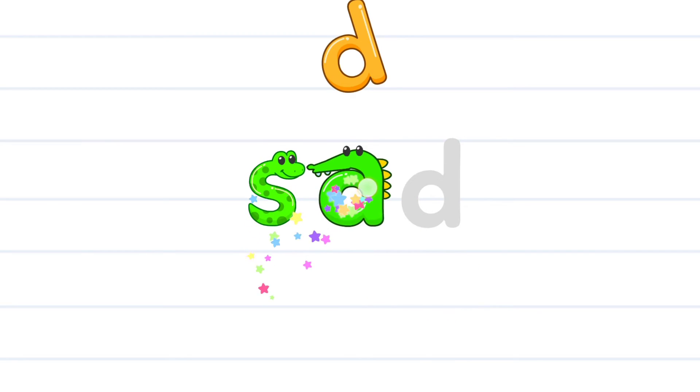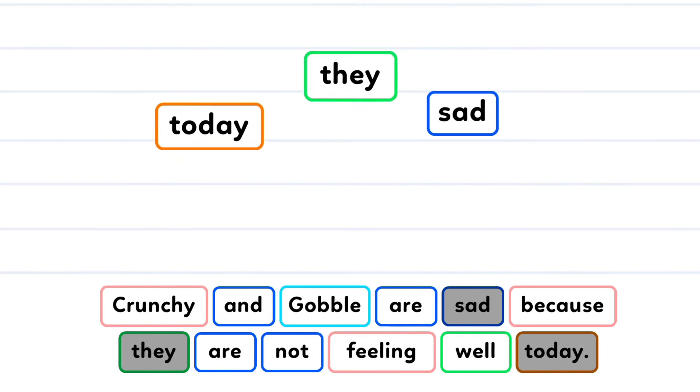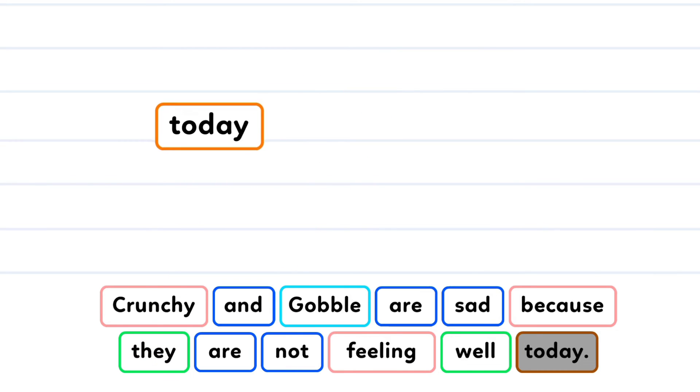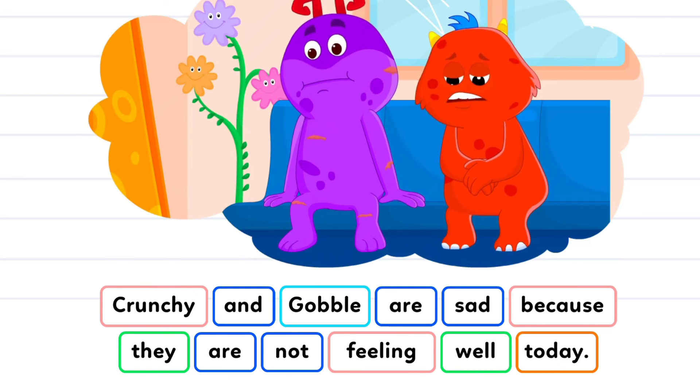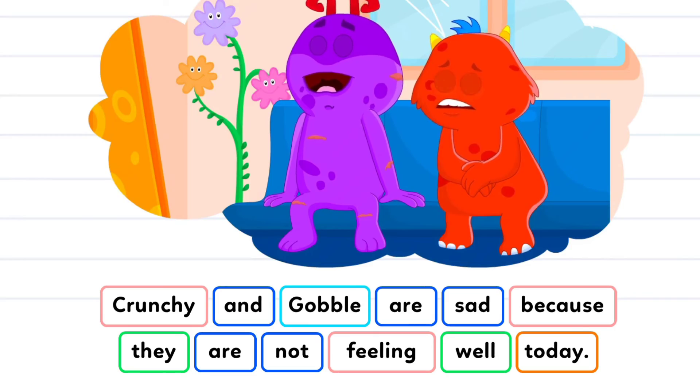S-A-D. Sad. Crunchie and Gobble are sad because they are not feeling well today.